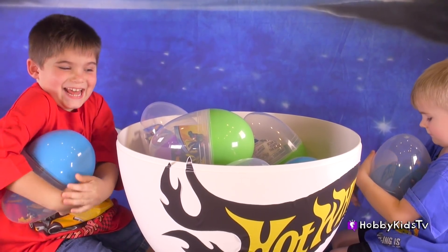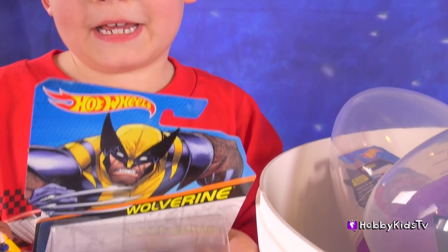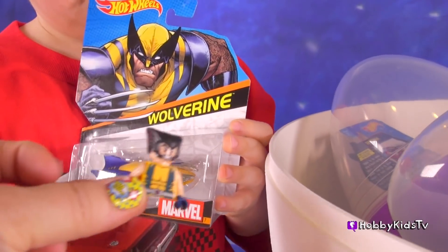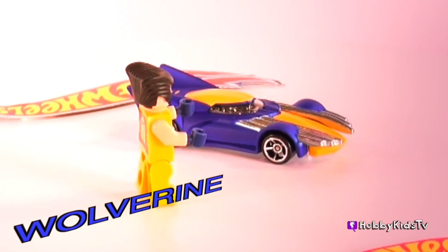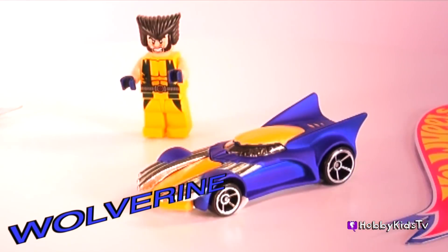Good job. I got a Wolverine! That's awesome. We're going to take a close up view of this Wolverine. I got Wolverine's car. Wolverine's car has a roofline shaped like the points of his mask, and has sharp claws that extend from the front of the vehicle.